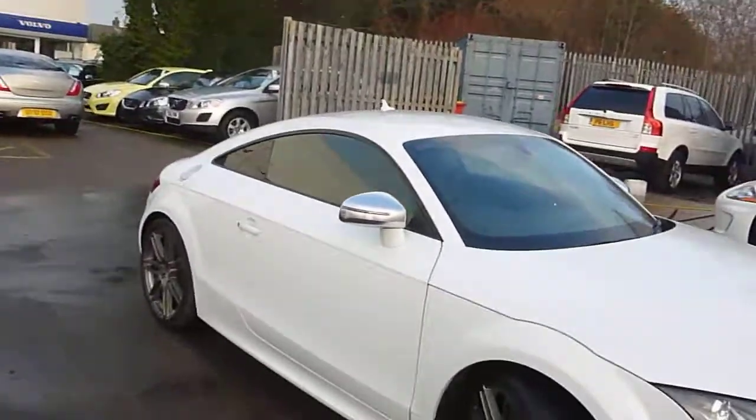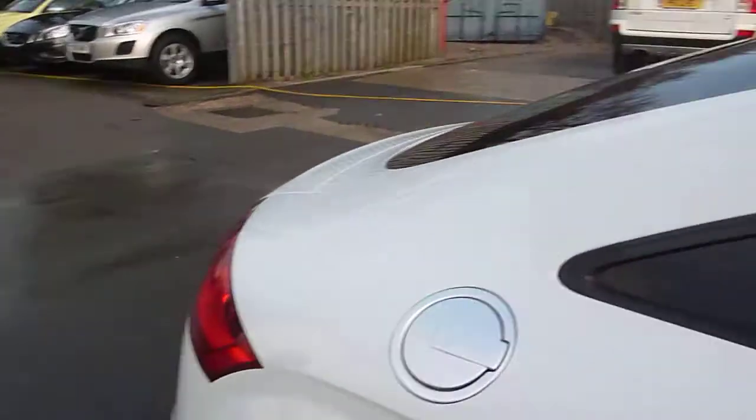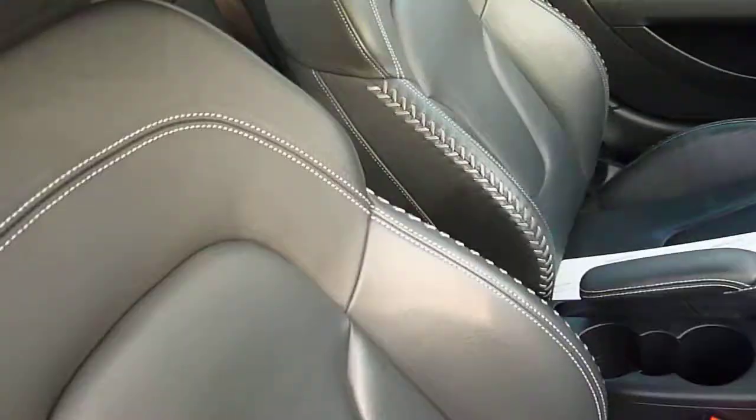We'll go inside and have a quick look. It's got the fancy seats and we do have two keys. Everything looks nice — no rips or tears in the seats, everything is what it should be.